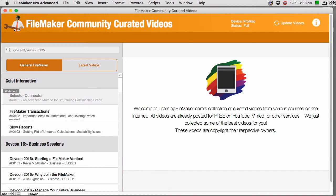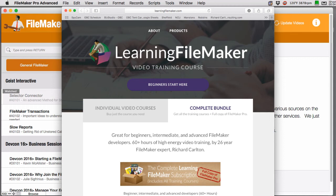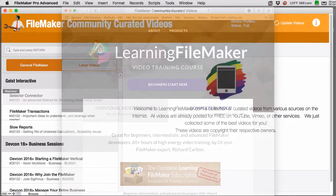If you have any questions about this or are interested in checking out the FileMaker bundle, feel free to visit learningfilemaker.com and check out our annual membership subscription. It's pretty cost effective and it includes all our commercial video courses as well as access to our curated video list that you see right here.